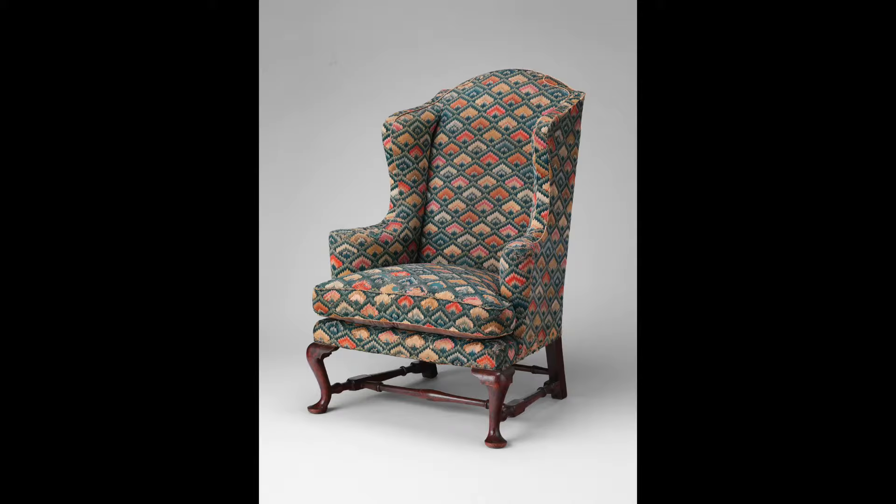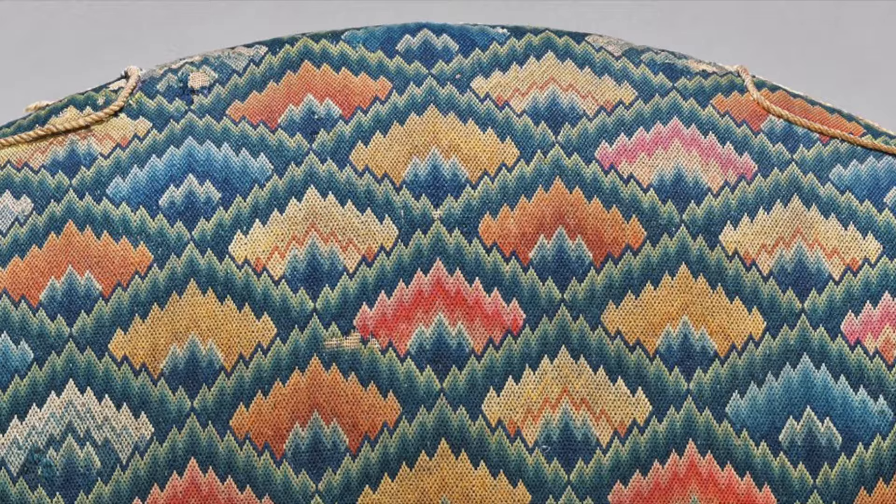Three easy chairs upholstered by Gardner are recorded in surviving invoices. With the exception of the back panel, this chair is covered in a needlework pattern called flame stitch. During the 18th century when the chair was made, this would have been called Irish stitch. Five colors of wool yarn were used, each in a variety of shades.